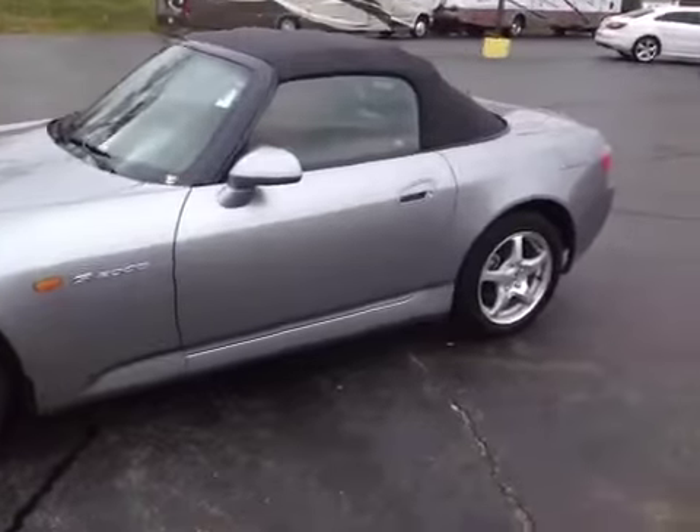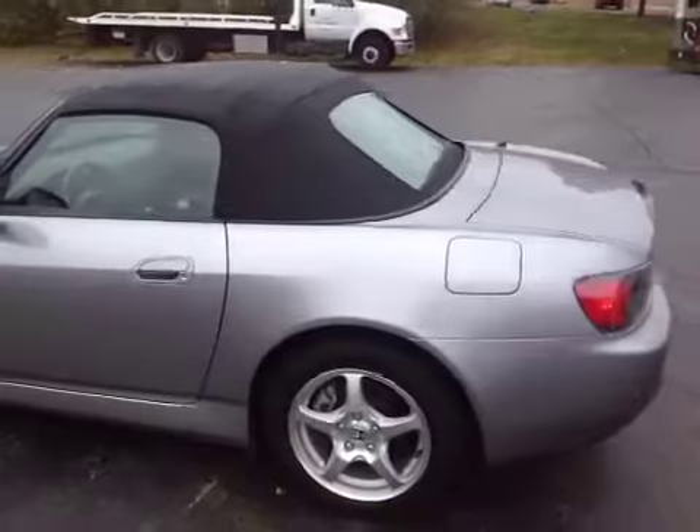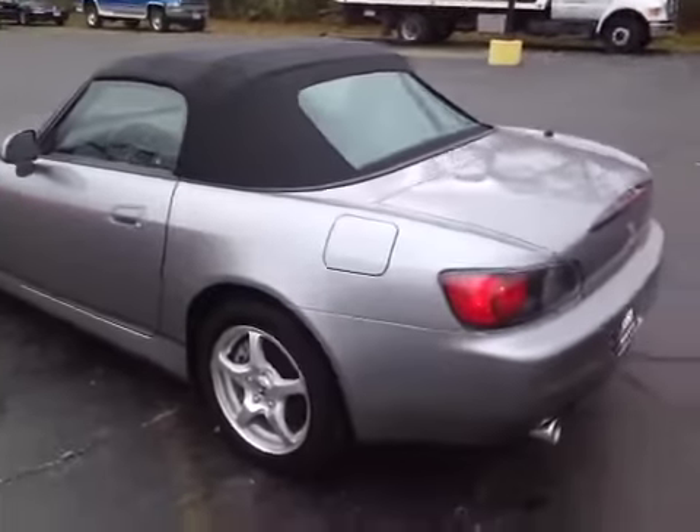There are some light scratches above the driver's rear wheel. Convertible top — no scratches on that. The rear window's not yellow or anything like that. The car is very well taken care of.